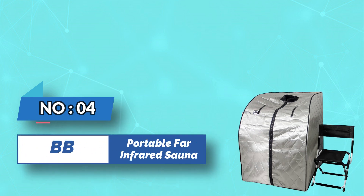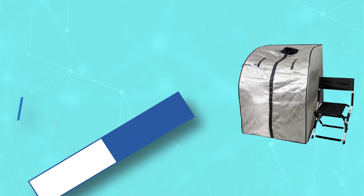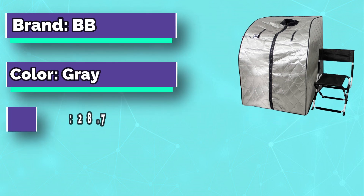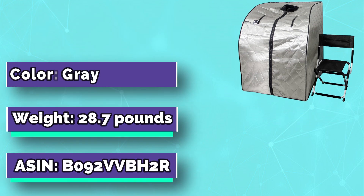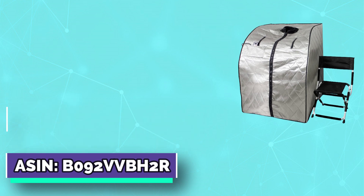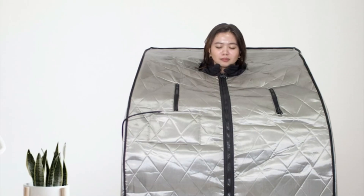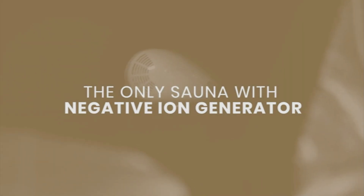Number 4: BB Portable Far-Infrared Sauna. Produces negative ions which are extremely beneficial to the human body. Helps you unwind and relieve stress. It also aids with better sleep, reduces pain and soreness from muscle spasms, boosts collagen and helps produce a healthy radiant glow, and improves blood circulation.